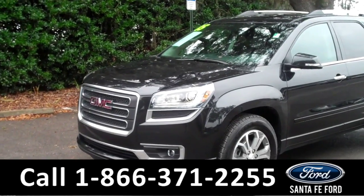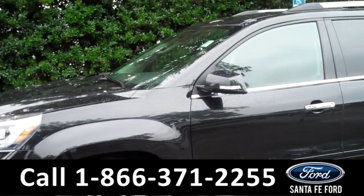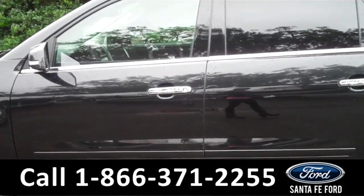It's Corinne from Santafe Ford. Today I'm going to be showing you a 2015 GMC Acadia. This vehicle comes equipped with alloy wheels and fog lights, roof racks, and remote keyless entry.